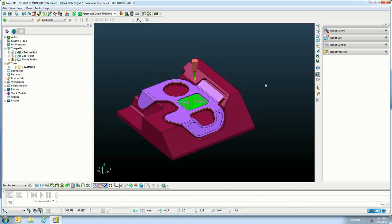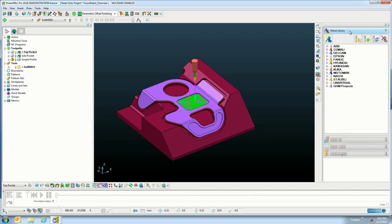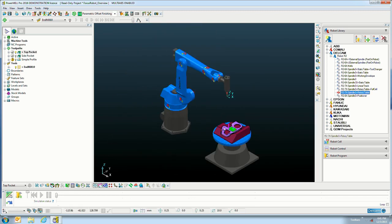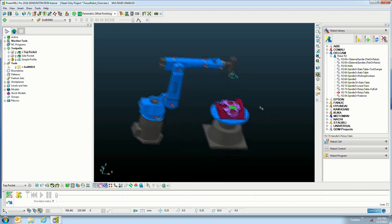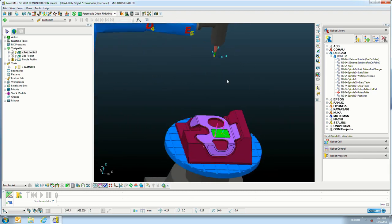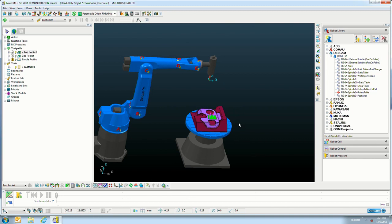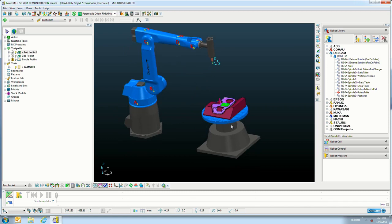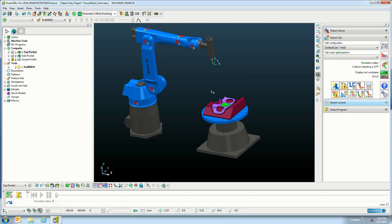Step one is the robot library — select the robot. All mainstream robots are supported. In this demo I'll select a six-axis robot with a rotary table. By double-clicking it, the robot is activated and the cell appears, including the rotary table. The cell can be built up with curtains, gates, tool changers, and any auxiliary components your robot cell contains — all important for collision checking.